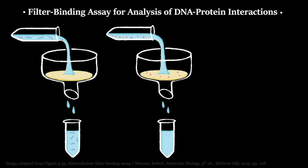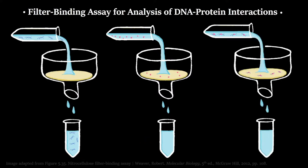Proteins, however, behave a little differently with nitrocellulose. If you have a solution of labeled protein and run it through the filter, all of the protein will end up stuck to the nitrocellulose filter — none of it will appear in the filtrate. Now, if we have a solution of both DNA and a protein we suspect can bind DNA, and run it through the filter, the DNA will be bound to the protein and will be stuck to the filter along with the protein.